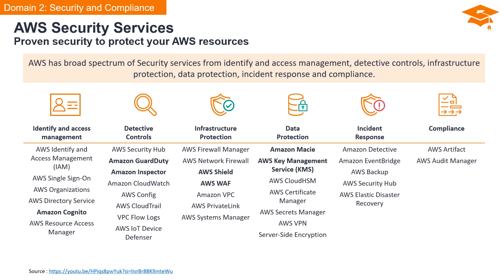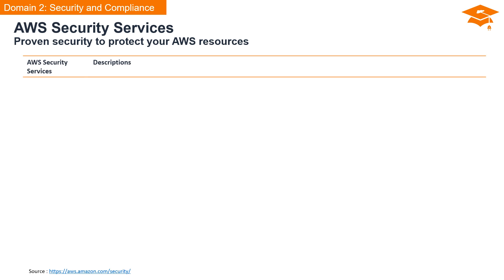AWS provides a comprehensive suite of security services to safeguard your resources. These services fall into key categories such as identity and access management, detective controls, infrastructure protection, data protection, incident response, and compliance. Our focus is on specific services directly relevant to the AWS Certified Cloud Practitioner Exam Guide.